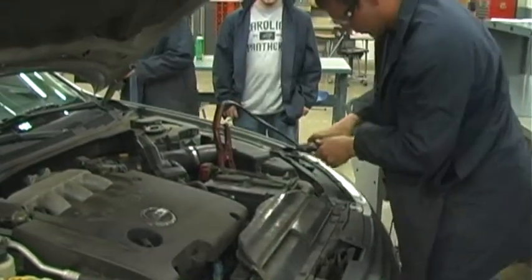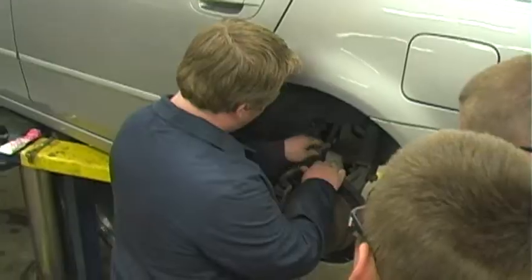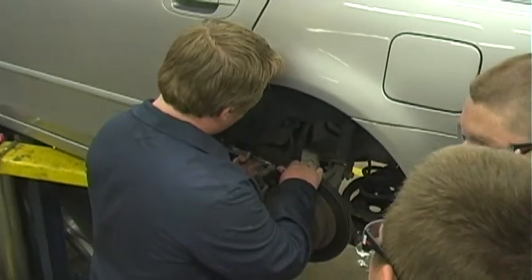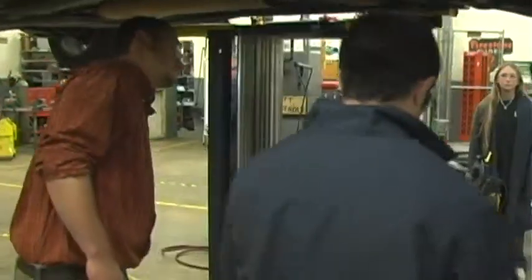Classroom and lab experiences integrate technical and academic coursework. Emphasis is placed on servicing and operation of brakes, electrical systems, engine performance, and engine repair.